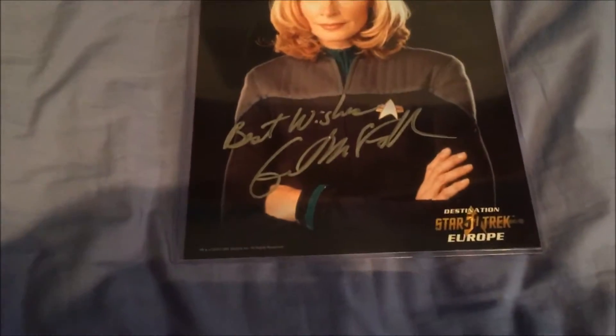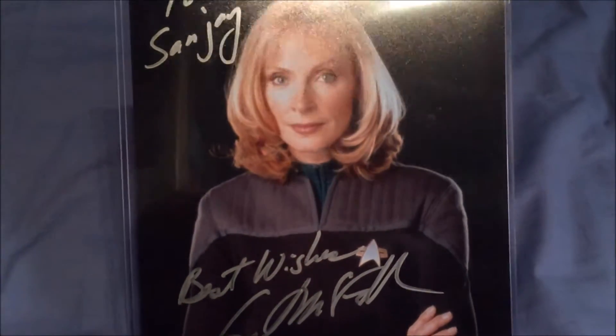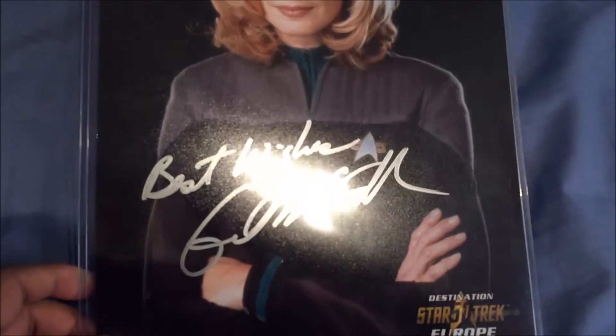Next we have Gates McFadden — wearing a movie costume. I can't remember off the top of my head if this is Nemesis or First Contact, just comment down below. Very nice. She pronounced my name wrong but she spelled it right, which is the important thing. Not really sure how the figure of speech goes on that one.